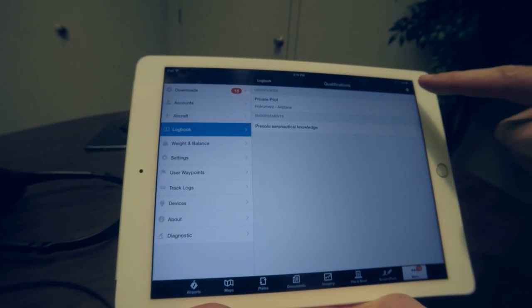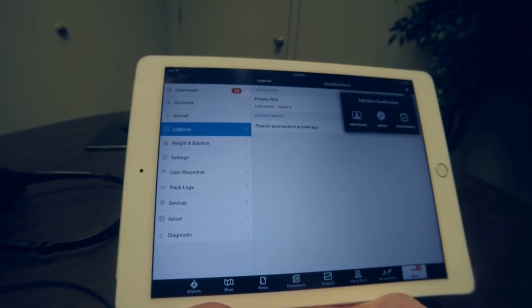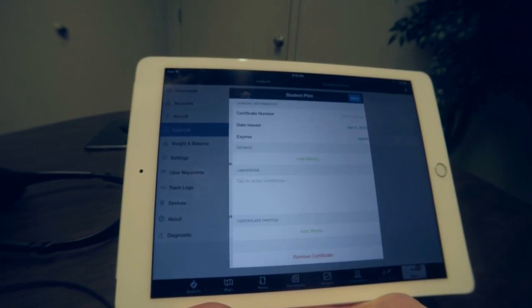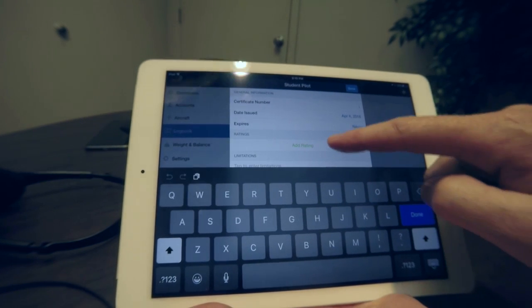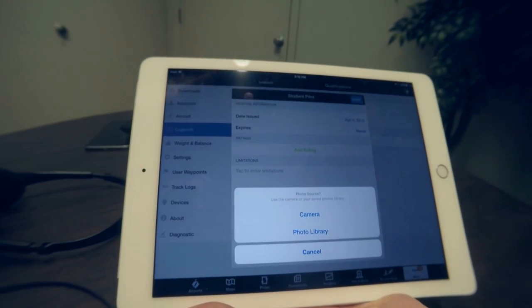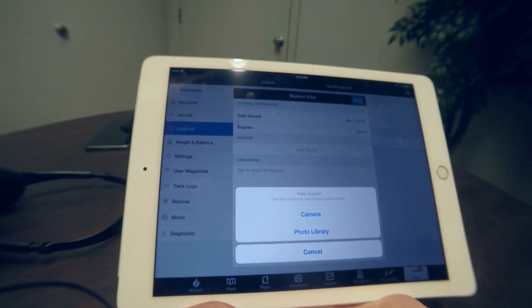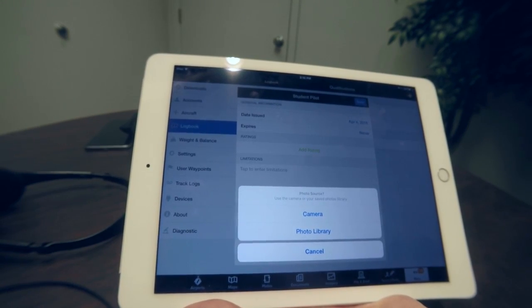We've also added qualifications, so you can add certificates, ratings, and endorsements. With things like your certificates, we've integrated that with the photograph feature as well. So if you want to take a picture of your pilot certificate, just tap add photo and take a picture of your pilot certificate or your medical certificate, and you'll have that on file — all stored in the ForeFlight cloud.